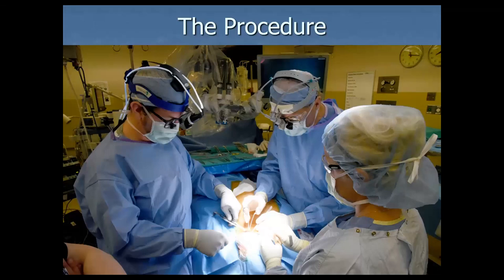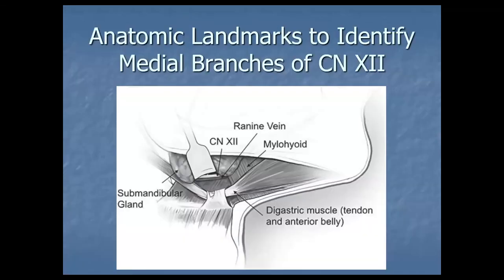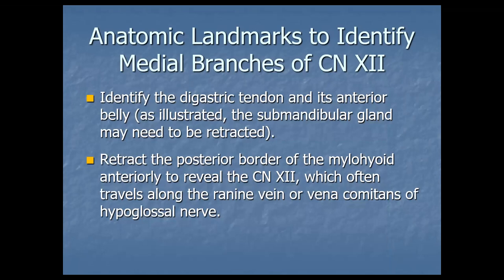Here's the procedure — that's me in the middle, and this was our first case. Anatomic landmarks: once you get in there, you identify the digastric muscle and retract the submandibular gland. Note the ranine vein, which is about as big as the nerve in most cases, and many times you have to ligate it just to get it out of the way. In Thursday's case it was inferior enough that we just moved it. In my very first case there were five or six veins wrapped around all the branches, which took a while to ligate. You identify the digastric tendon first, retract the submandibular gland and the posterior border of the mylohyoid anteriorly so you can see the 12th nerve.